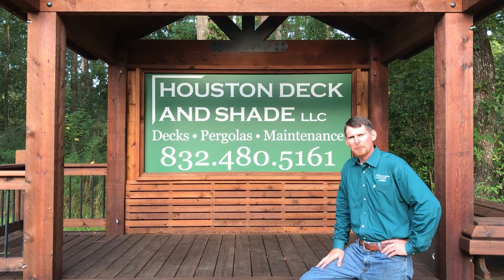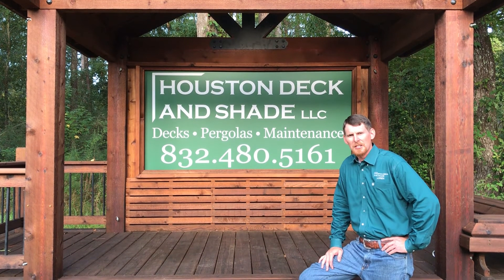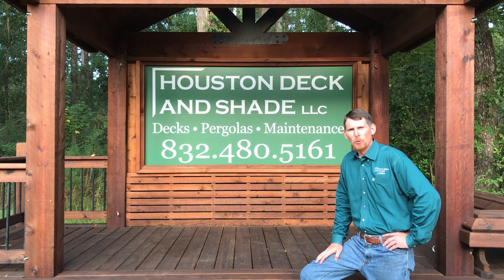If you're looking for a stress-free experience, give us a call. We'll be happy to come out and give you an in-home consultation and a design that fits your style. And remember, we don't sell price, we sell service.